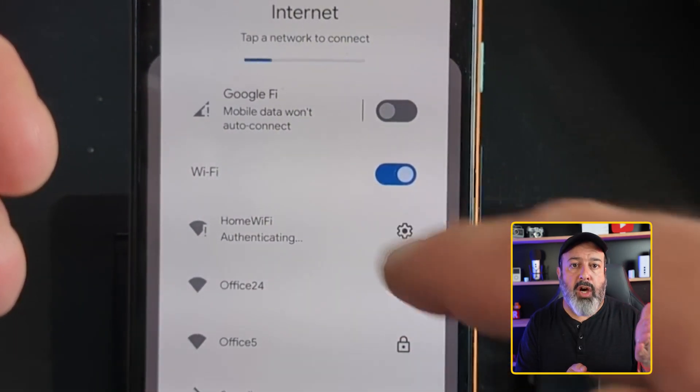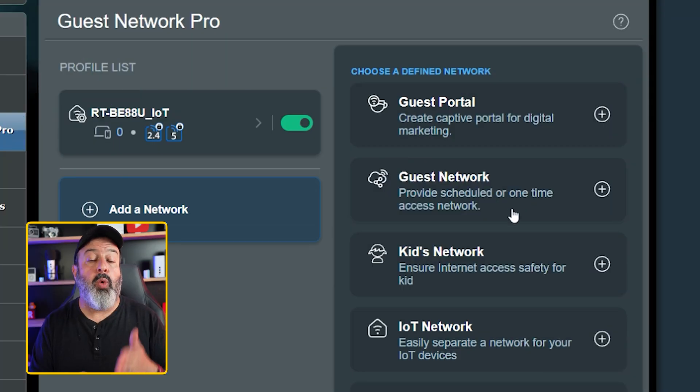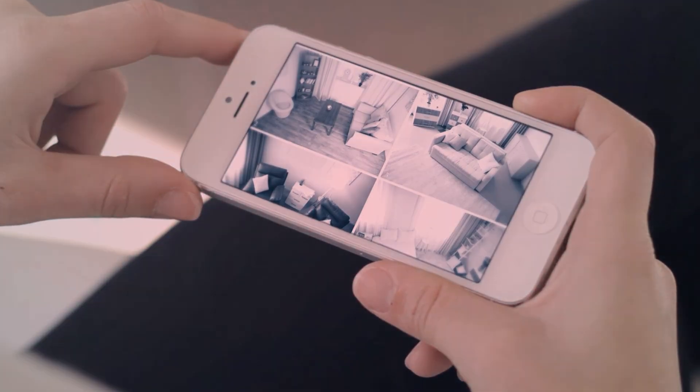This attack is super simple to execute and you don't even need to know the Wi-Fi password to do it — I have a whole video showing exactly how I did it. If you must go Wi-Fi, make sure you put the camera on its own SSID network using the guest network option in your router. This separates it from your main computers, so if the camera gets hacked your main data stays safe.